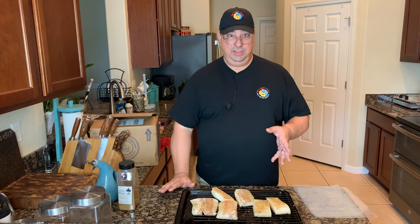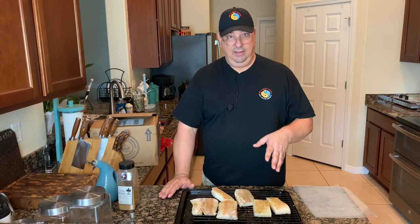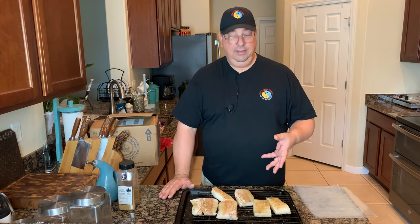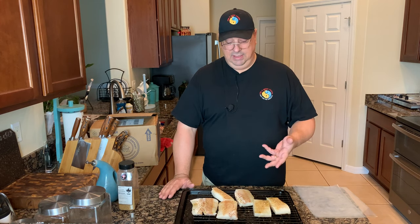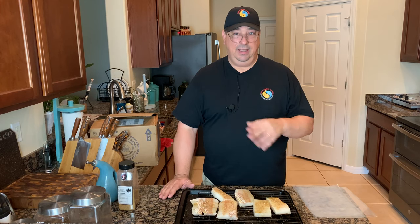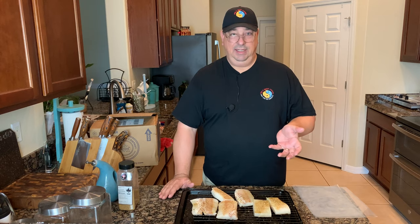We're going to put them in vacuum bags, seal them up, and put them in the sous vide at 134°F for about 35 to 40 minutes. Fish doesn't take that long — it's a very delicate protein. But what it's going to do is cook it all the way through, so when I put it on the grill and get that nice sear on the outside, it'll be perfectly juicy and ready to eat.